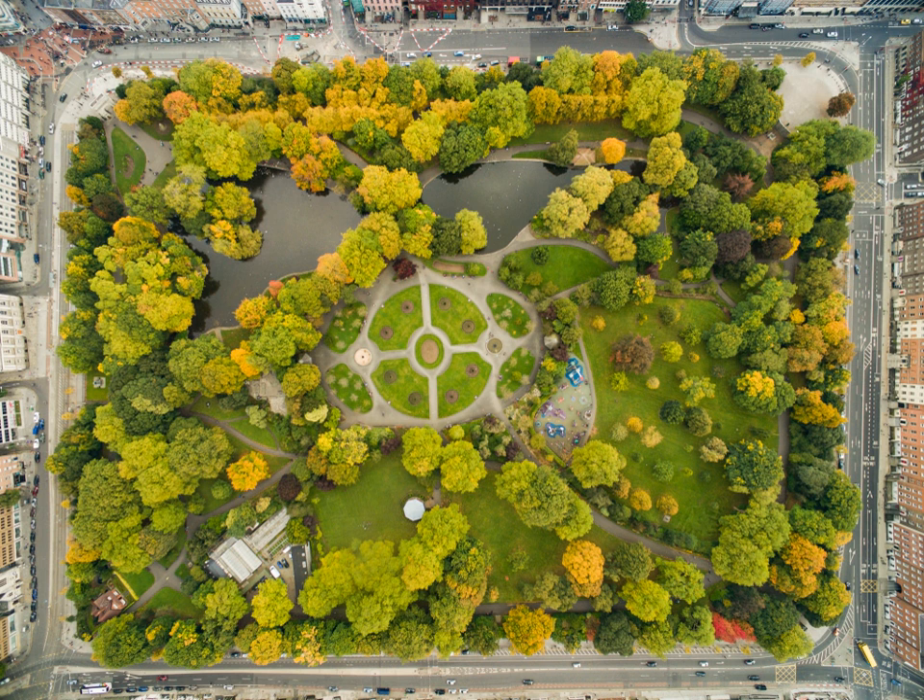St. Stephen's Green is a city centre public park in Dublin, Ireland.